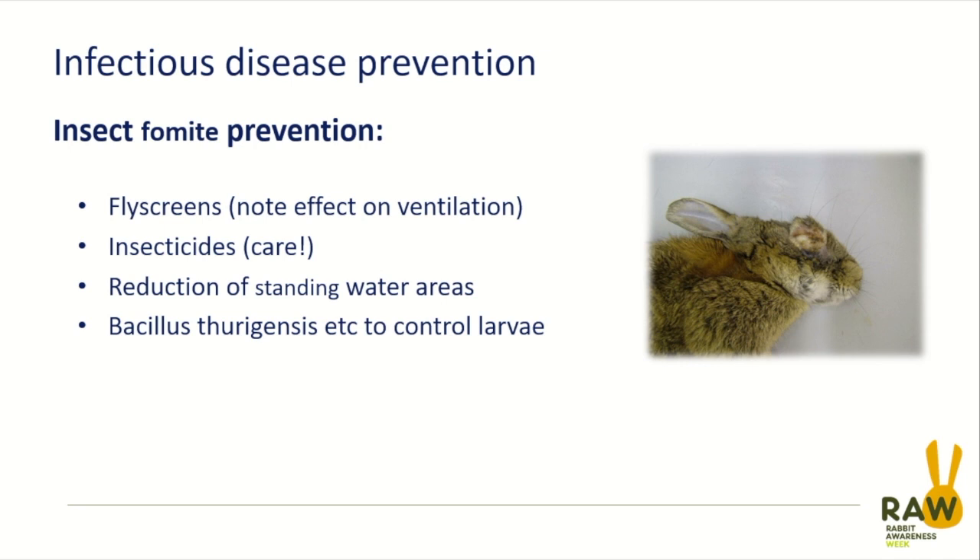The things we can do to prevent our rabbits getting myxomatosis are to not let them come into contact with wild rabbits. If you have your rabbits free range in the garden, make sure that wild rabbits can't poke their noses up against the fence from the outside and come nose to nose, potentially spreading it directly. The other main method of spread is biting insects — biting flying or hopping insects — so we're worried about fleas.